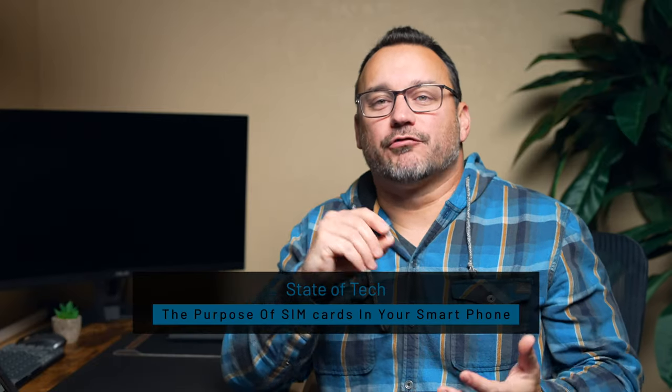Hey, it's Jared with State of Tech. Today we're going to talk about SIM cards and their role in your smartphone.